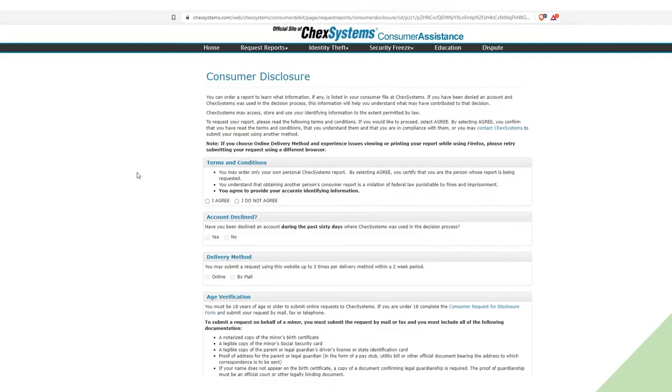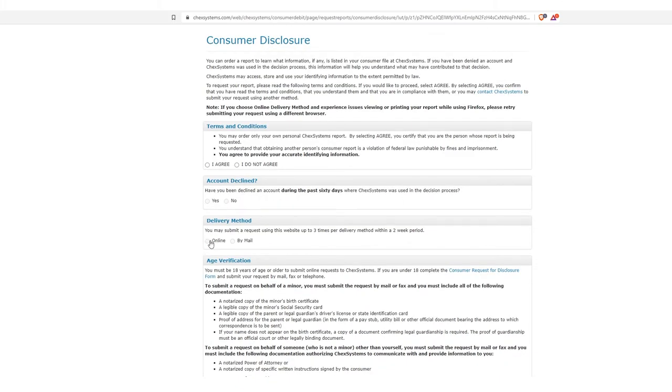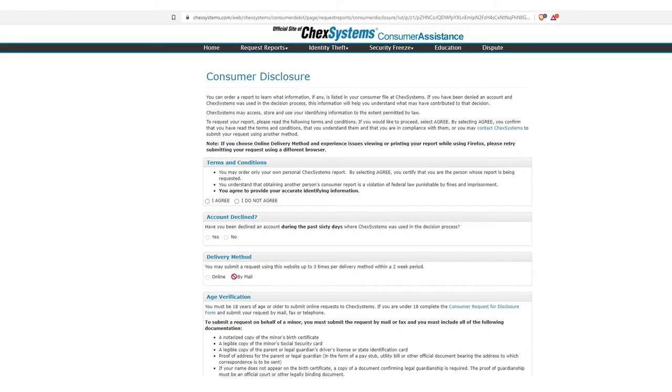Let's look at two links here. I was pleasantly surprised when I recently opened this because they've made it easier — I don't know when they did this, but it's just easier than the last time. The easier piece is that now they allow you to do an online submission. It says you may submit a request using this website up to three times per delivery method within a two-week period, so you could get six reports across two methods. It's going to take a while for the mailed version, but I got it within about a month.